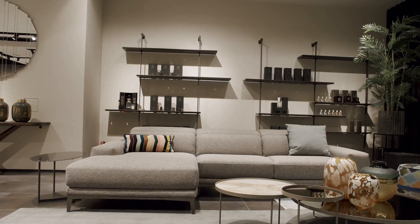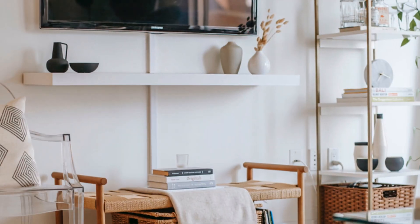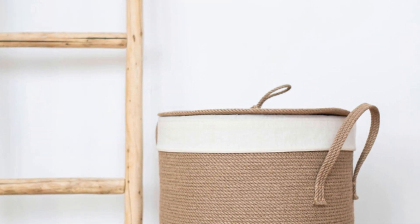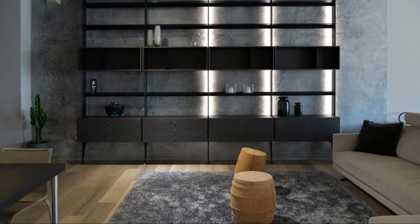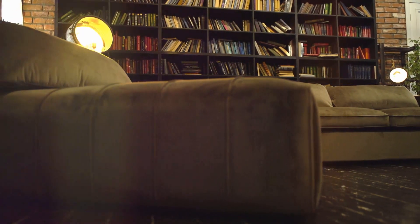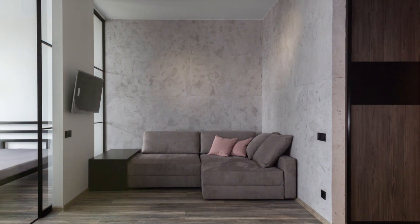Storage solutions — the key to maintaining order. Storage is essential in a minimalist living room. Without proper storage, even the most beautifully designed space can quickly become cluttered and chaotic. But it doesn't have to be boring. Stylish baskets, woven boxes, and floating shelves can add a touch of elegance and personality to your space — practical and beautiful. Use vertical space to your advantage. Floating shelves provide storage and create visual interest on your walls. Tall bookshelves can house books, decorative items, and storage boxes, maximising vertical space and making your room look more spacious. Keep surfaces clear by having a designated place for everything.